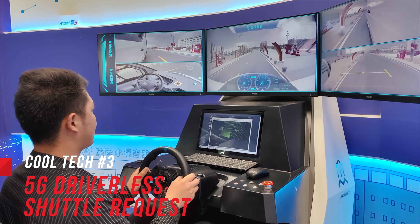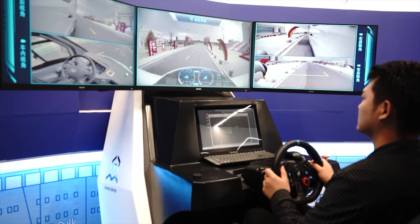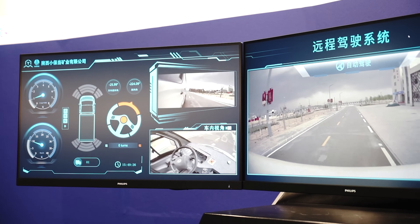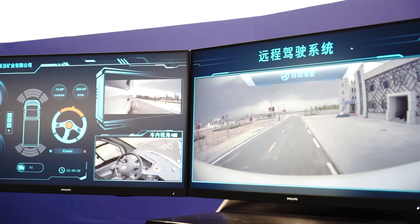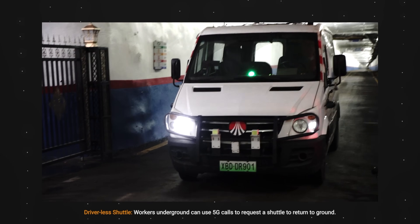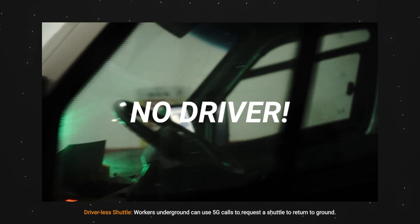As we were leaving the mine, I was also informed that with Huawei's 5G technology, workers today can actually use their phones with a strong 5G connection to request a shuttle to get them back to ground. You no longer need a traditional vehicle driven by humans to ferry the workers out. Once a request is made by an underground worker, a driverless vehicle will be sent to pick up the workers and shuttle them out from the mine.